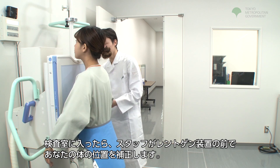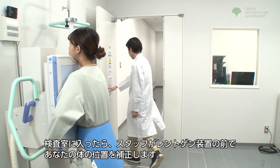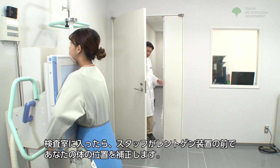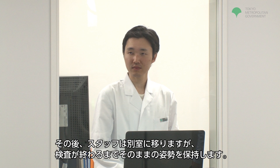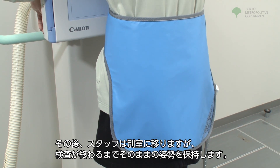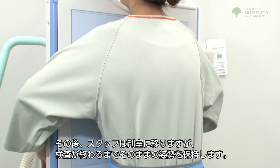Upon entering the exam room, the staff will adjust your body position in front of the X-ray device. Afterwards, the staff member will move to another room. Please hold your body position until the exam has finished.